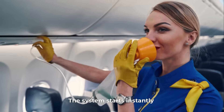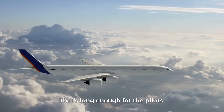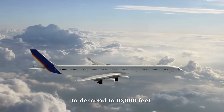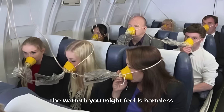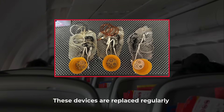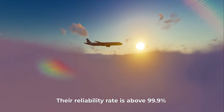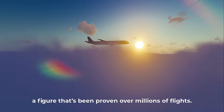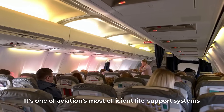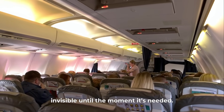The system starts instantly and keeps flowing for about 12 to 20 minutes — long enough for the pilots to descend to 10,000 feet where outside air is breathable. The warmth you might feel is harmless, a sign that the generator is working. These devices are replaced regularly and stored with tamper-proof seals. Their reliability rate is above 99.9%, proven over millions of flights.